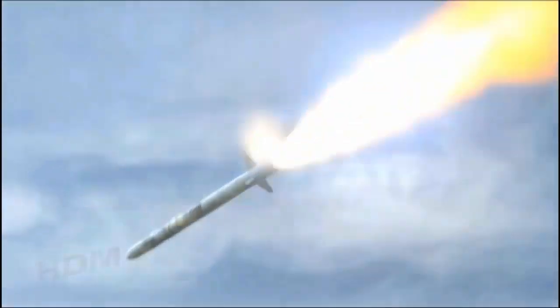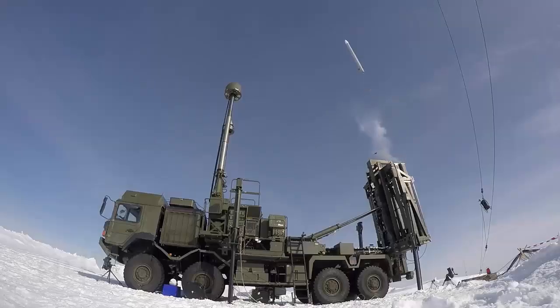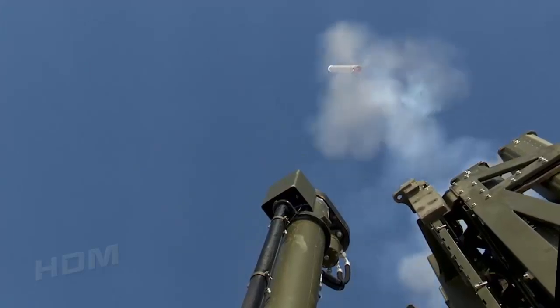The CAM missile is equipped with an advanced solid-state active radar seeker, a two-way datalink, a rocket motor with low acoustic signature, and a soft vertical launch system which provides 360-degree coverage.